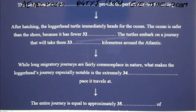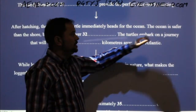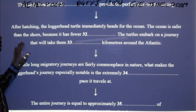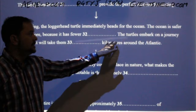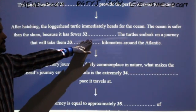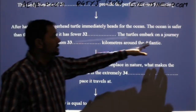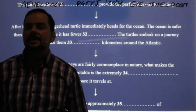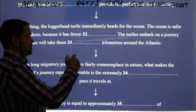After hatching, the loggerhead turtle immediately heads for the ocean. The ocean is safer than the shore because it has fewer what? It should be clear — the word 'safer' gives you an idea. The answer is 'predators,' plural. It's okay to write all capitals, but I definitely do recommend you practice using correct capitalisation.